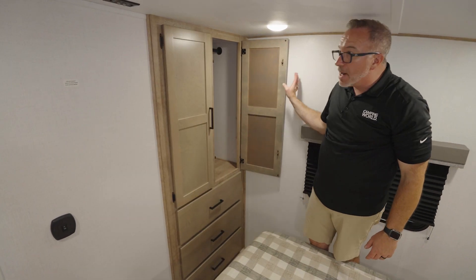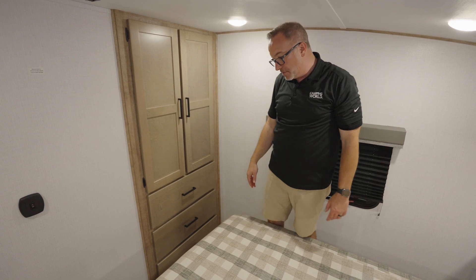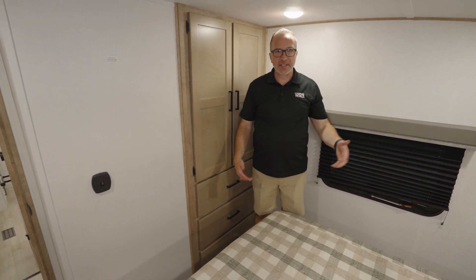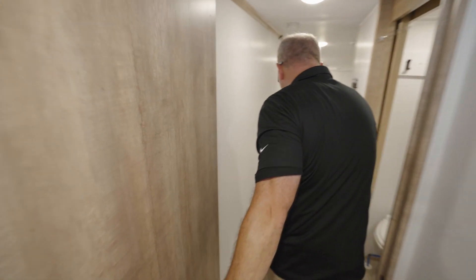They maximize the space. I'm standing on the raise — I'm 6'2". If I step down, I've got a little bit more headroom here. But all in all, not really missing much. Not really missing much at all.